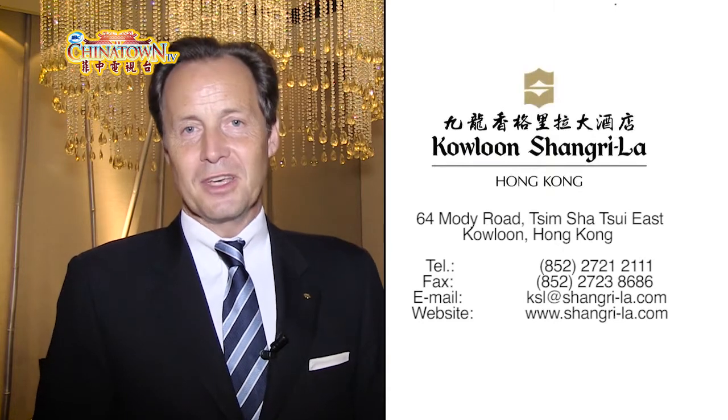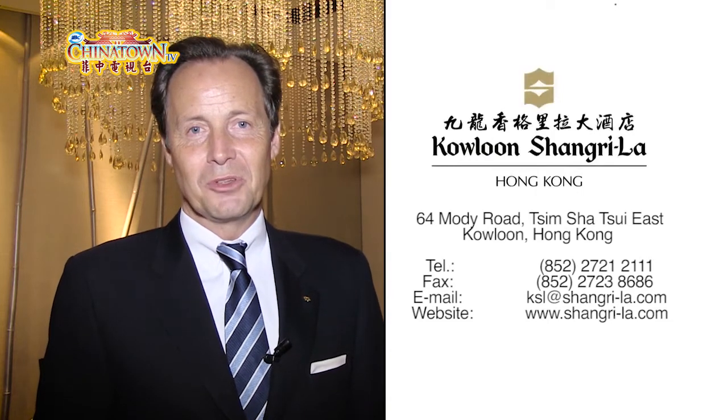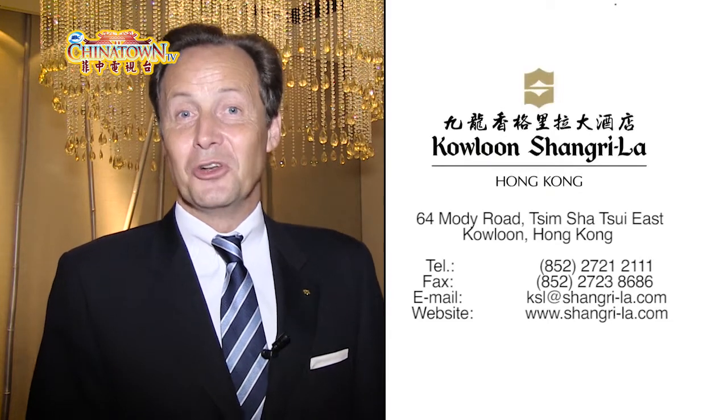I can only tell you, living there and being a visitor myself, every day is different — every day is new. So I really do wish that you find the opportunity to come and visit us. If you go to the website www.shangri-la.com and look for the Kowloon Shangri-La, you will find all the information on how you can book with us.